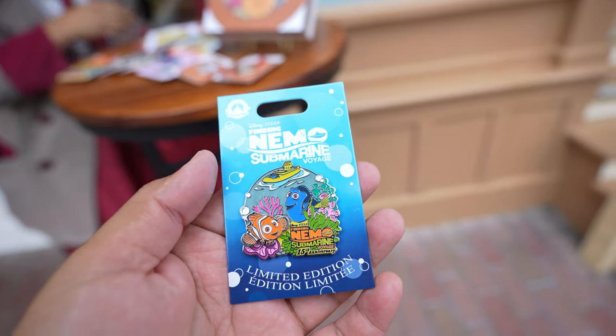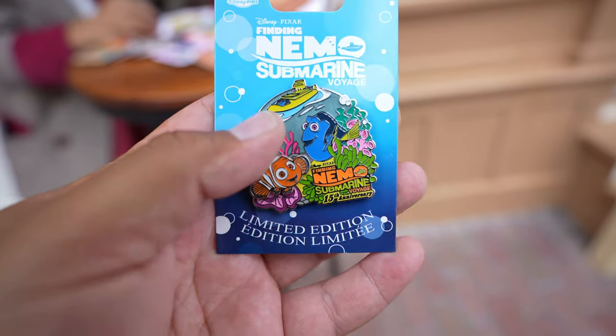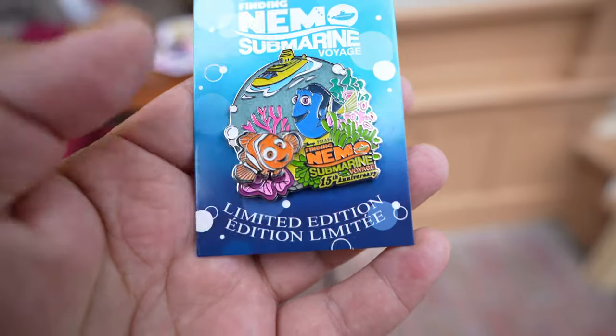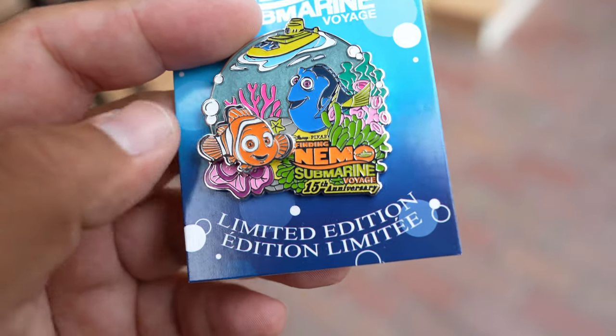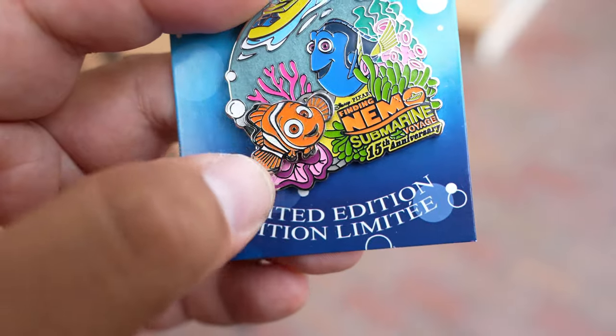...Finding Nemo Submarine Voyage pin celebrating the 15th anniversary. There wasn't a whole lot going on in the Emporium so we crossed the street to 20th Century Music Company to get a closer look at the pin — I like showing you guys pins from here because they're outside and the lighting is a lot better. Here's a close look: Finding Nemo Submarine Voyage 15th Anniversary, priced at $19.99. And I noticed that Nemo actually moves back and forth — that's cool!